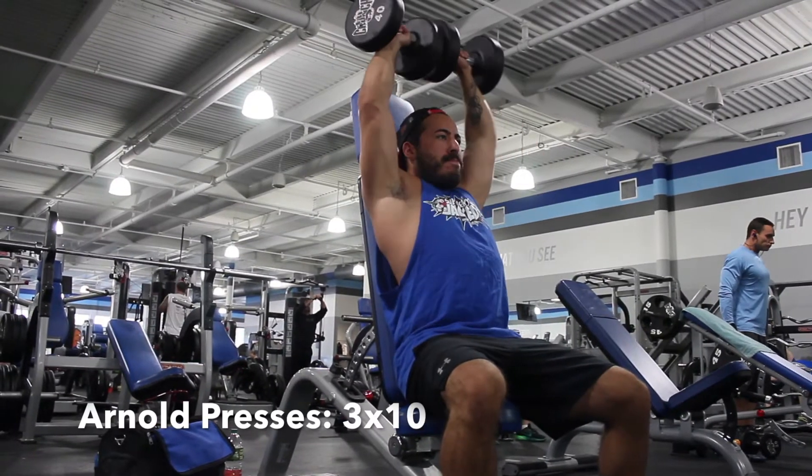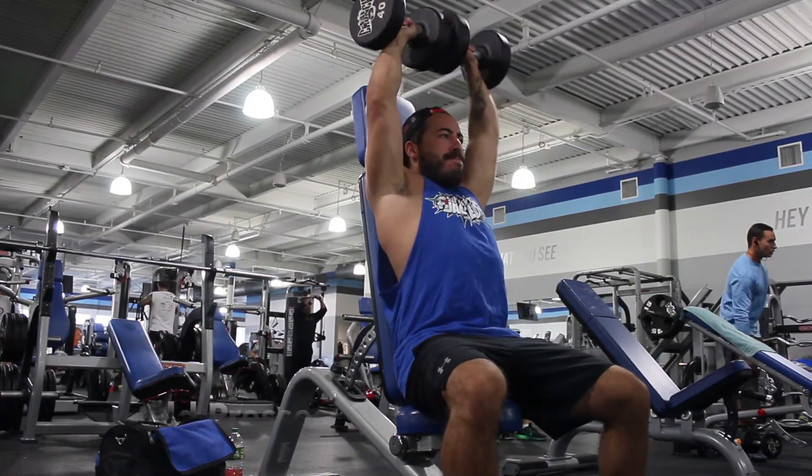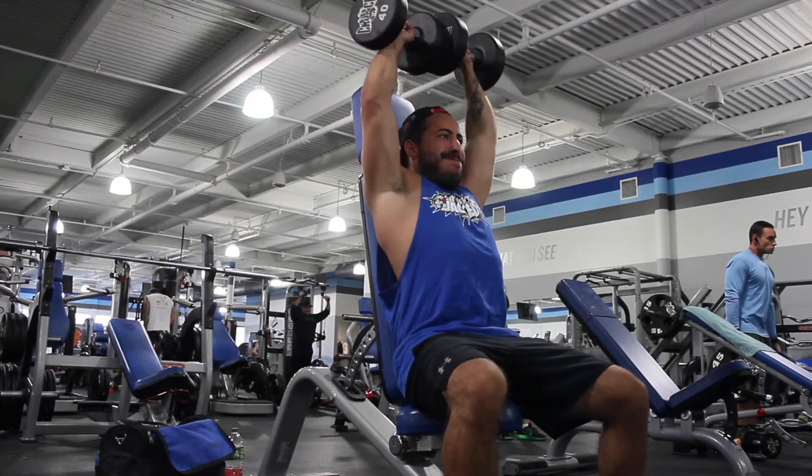Shoulders superset number one. You want to start it off with 10 reps of Arnold presses, then go over and do 10 reps of pull-ups, rest, and repeat.